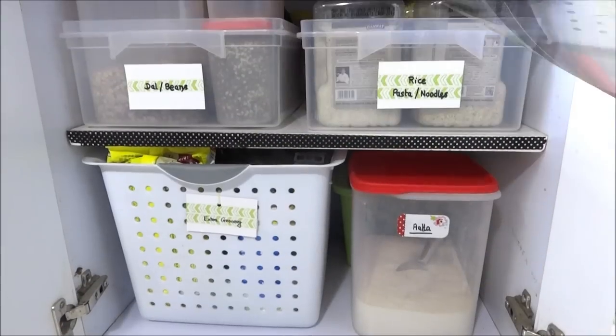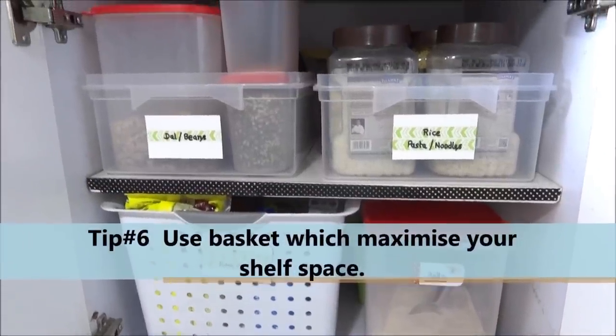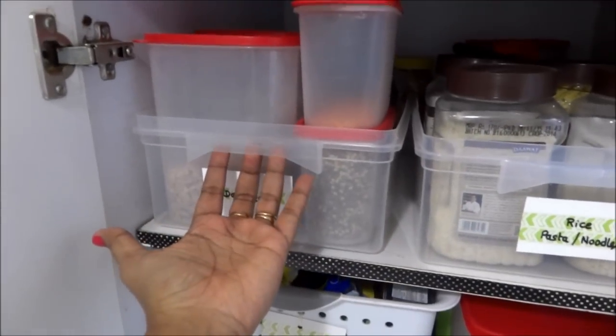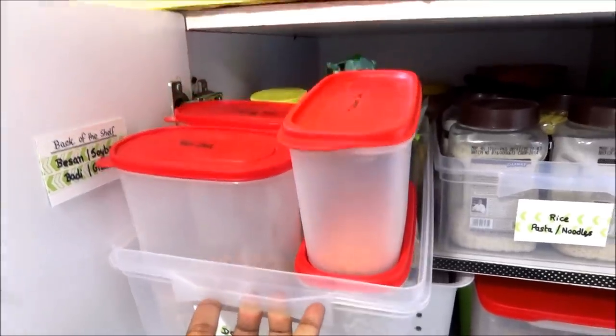Tip number six: use baskets which can maximize your shelf space. On the upper shelf I have used these two baskets which have a handle so that I can pull them out and push them back very easily.